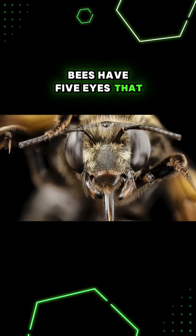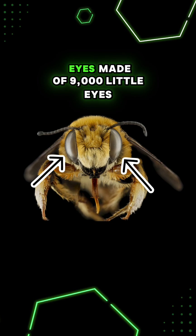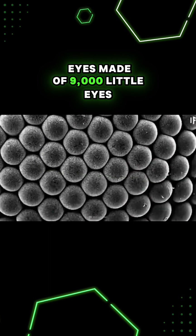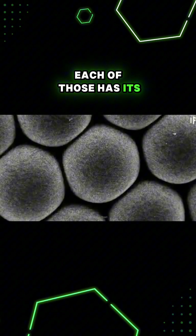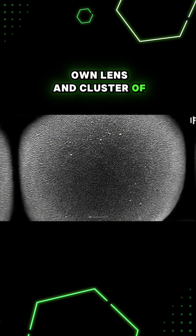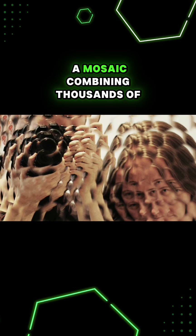Bees have five eyes that are completely different from ours. They have two large compound eyes made of 9,000 little eyes called ommatidia. Each of those has its own lens and cluster of photoreceptor cells. So a bee's vision is a mosaic combining thousands of tiny images.